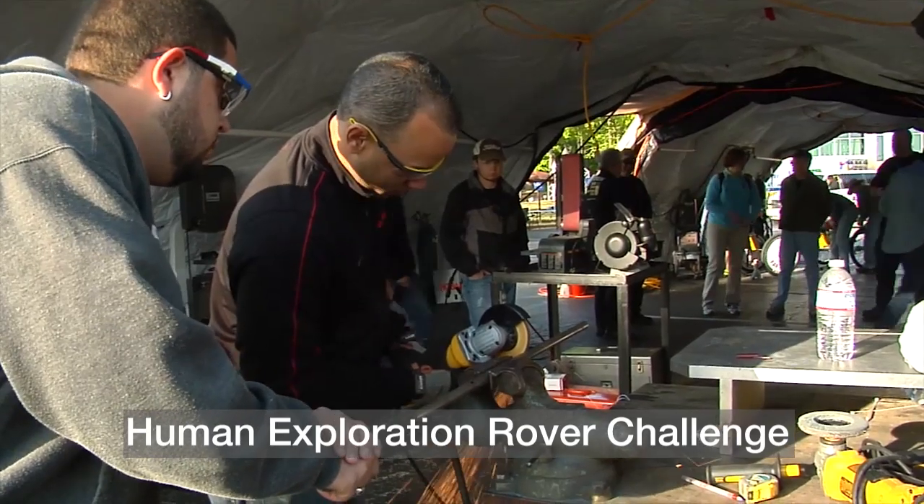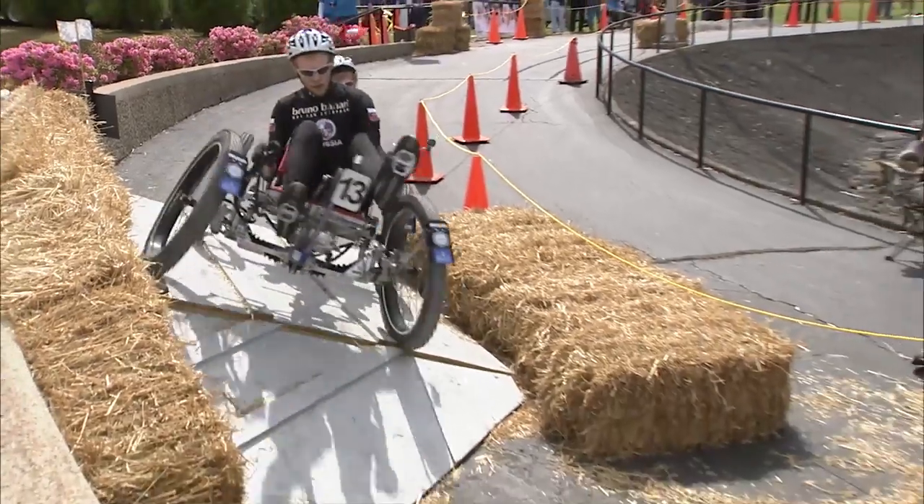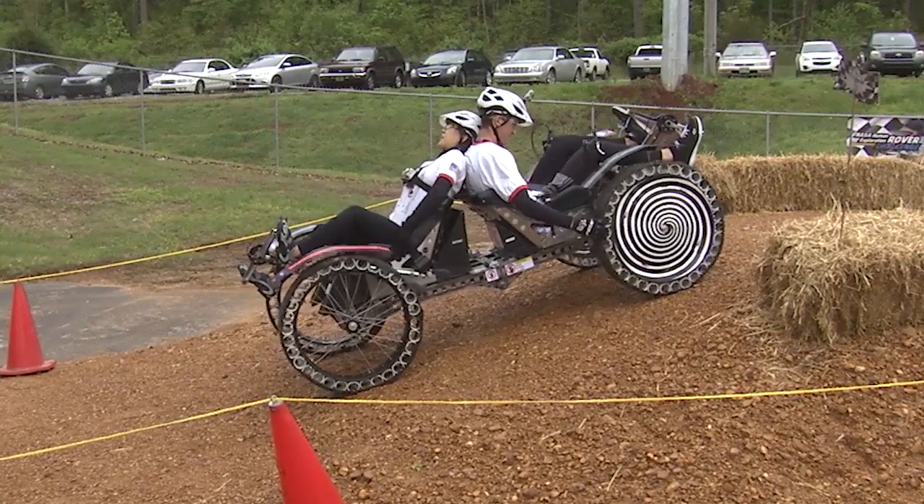The NASA Human Exploration Rover Challenge has teams combine their design, engineering, and building skills to construct human-powered technology that must perform in a variety of environments, challenging both the design and the designers.